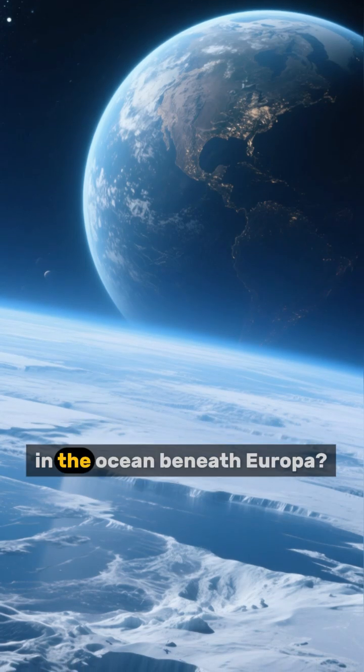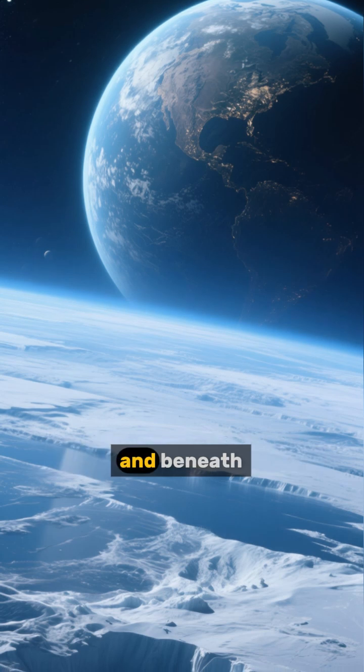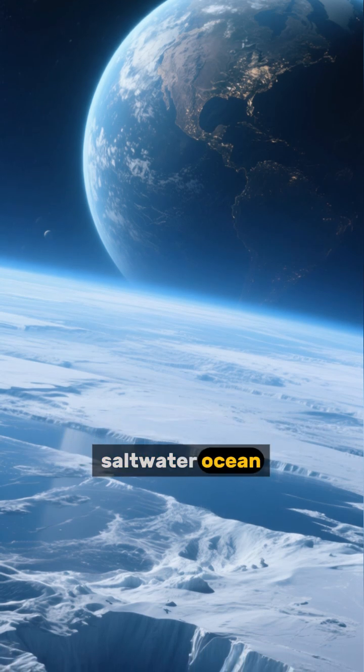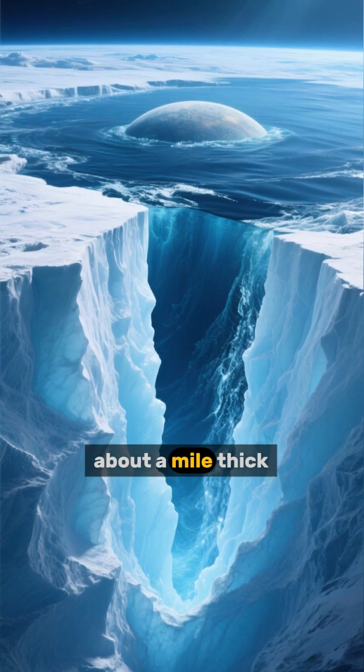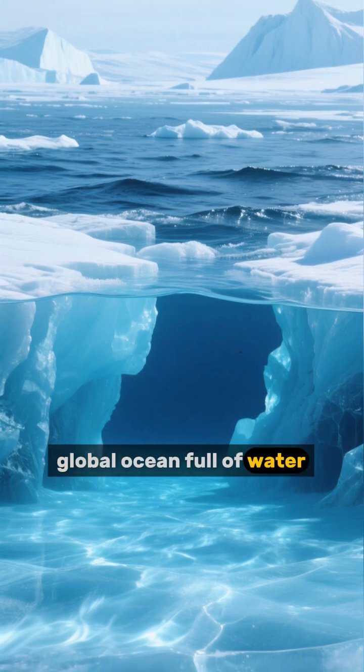Could there be aliens swimming in the ocean beneath Europa? Europa is a moon of Jupiter, and beneath its icy crust lies a vast saltwater ocean. It's covered in ice, but that ice is only about a mile thick. And beneath that, researchers think there could be a global ocean full of water.